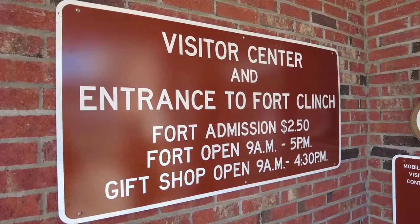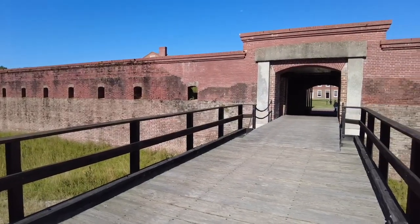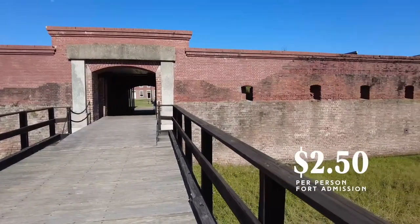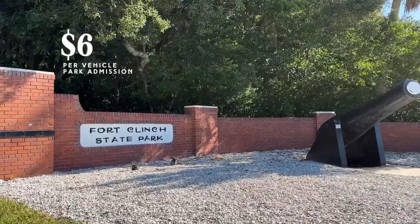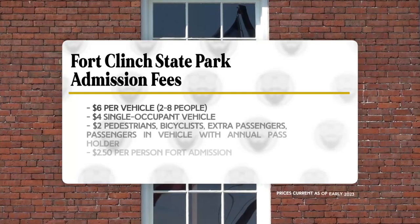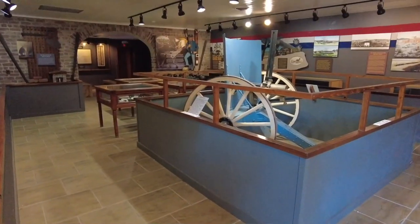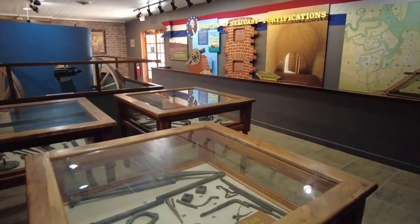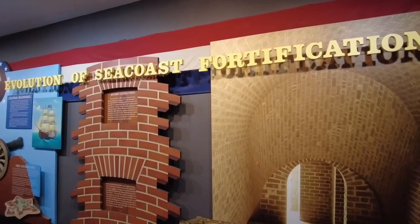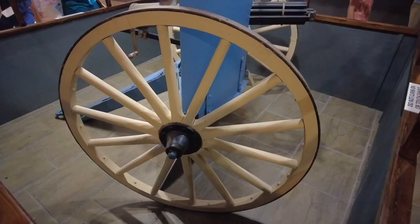Open daily 9 a.m. until 4:30. This is where you purchase your tickets, which allow you to go inside the fort. Admission to the fort is $2.50 per person; entrance to the park itself is $6 per vehicle. The complex also includes a museum which details the construction and history of Fort Clinch, highlighting its strategic importance to the area. There's also a restored Gatling gun and carriage on display.